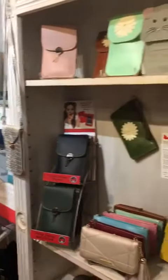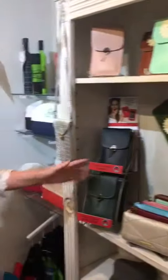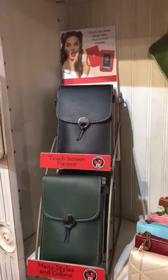We have limited space in this store, so she showed me the display case that it comes in, which is perfect for a countertop, or we have them on our little shelf here with all of the other styles.